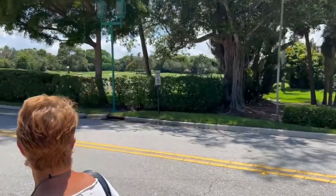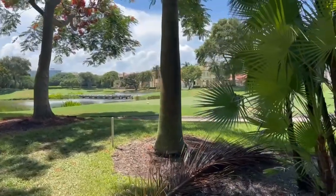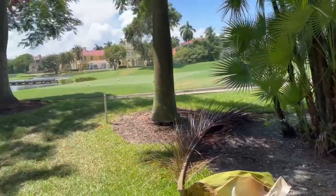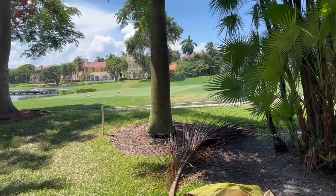Like Tidy Island — this is a nice-looking golf course.